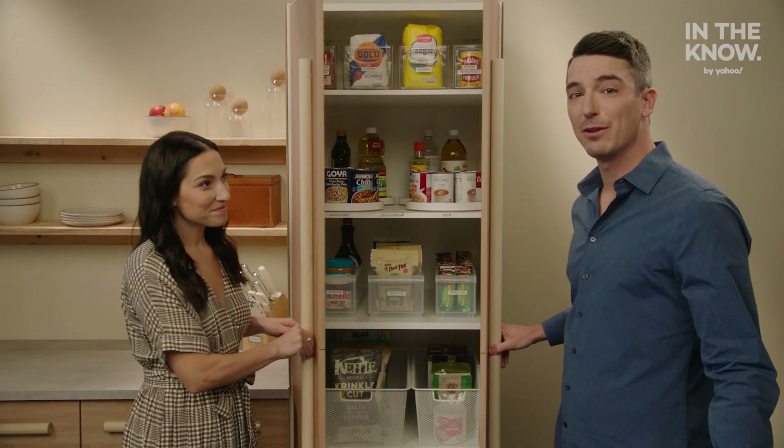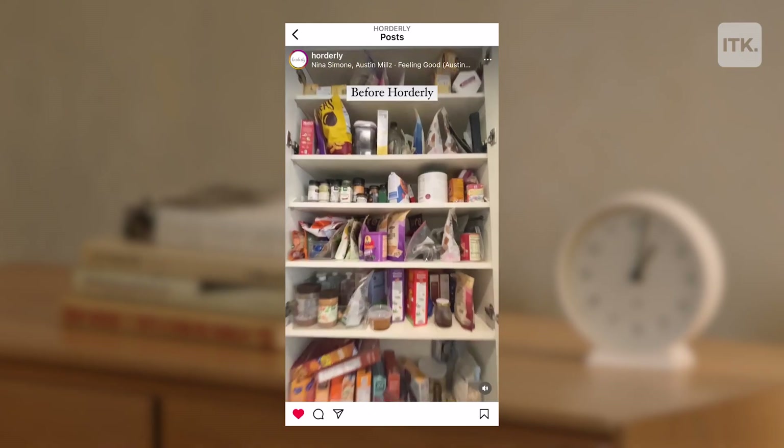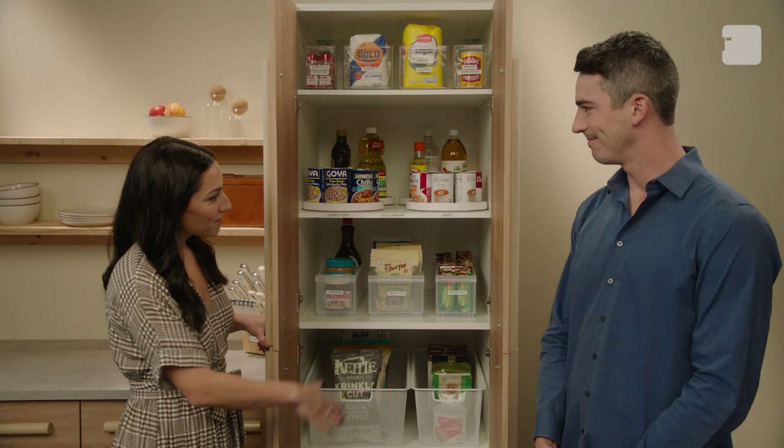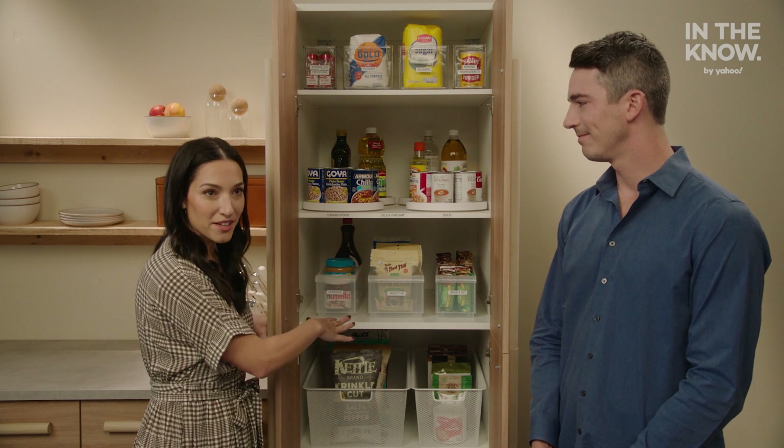The pantry is an ever-evolving space in the house. So you want to think categories, containment, and ease of access. So here we have a tall, somewhat narrow, very deep pantry.